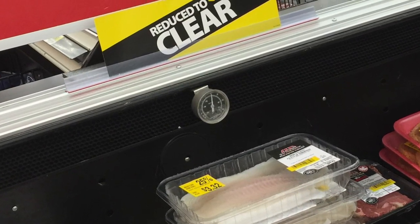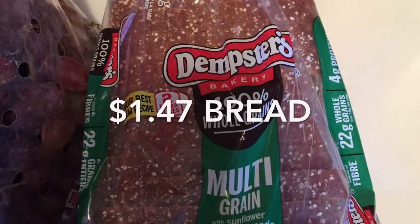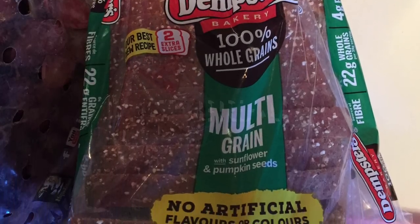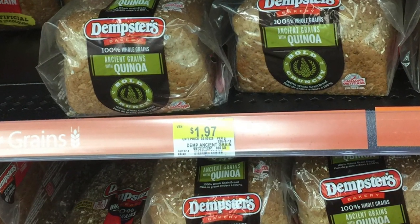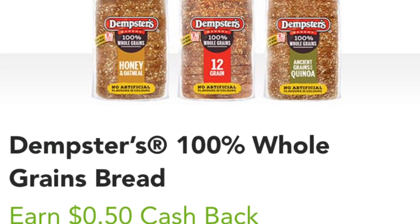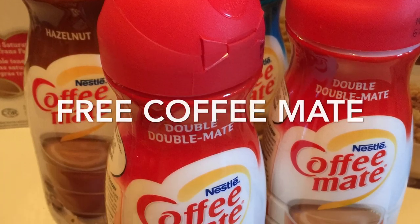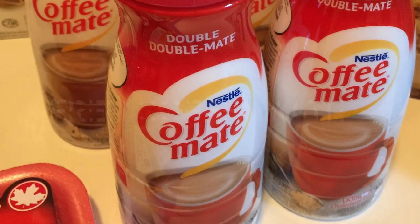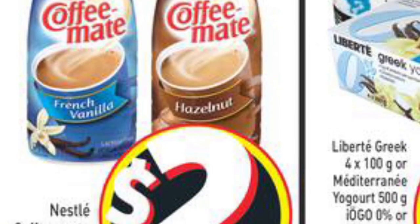The pork cutlets were only $4.02 — they were reduced 25% in the clearance area in the meat section of Walmart. The Dempster's bread was only $1.47 — it's already on rollback at Walmart for $1.97 this week, and then I redeemed 50 cents cash back on the Checkout 51 app.